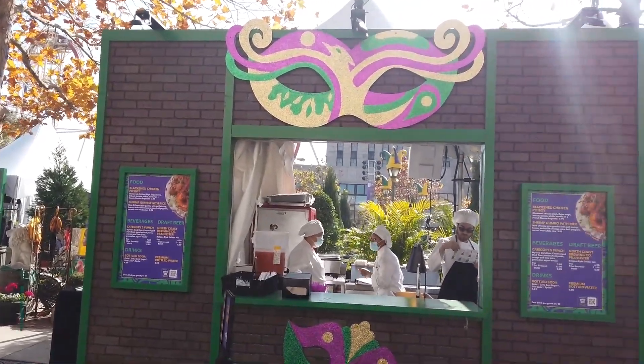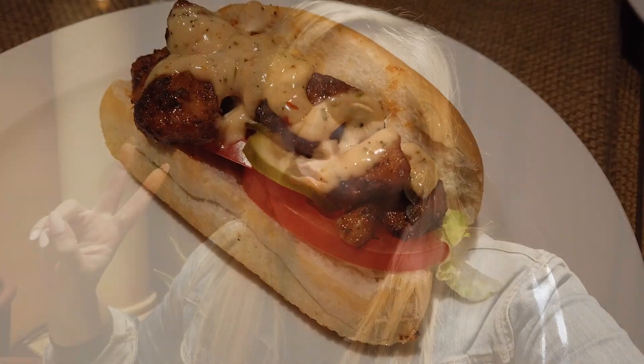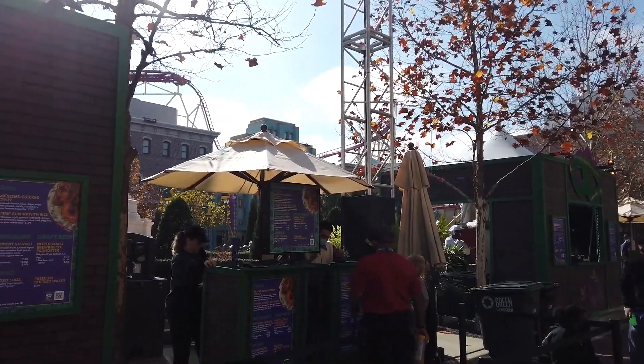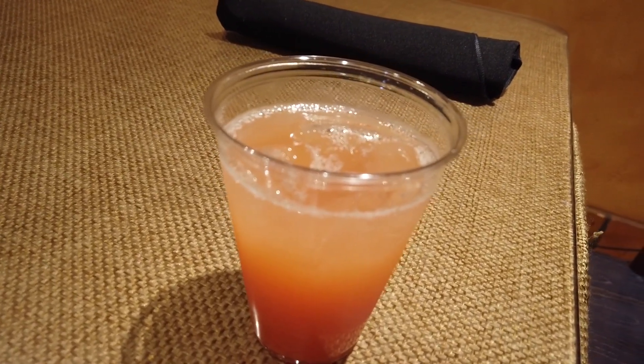Continuing with traditional New Orleans foods: there's gumbo and a blackened chicken po-boy — blackened chicken on a baguette with lettuce, tomato, pickles, and cajun mayo. The bread is not dry, the chicken has tons of flavor, and the cajun mayo is great — not spicy, very filling, definitely shareable. At several drink stands you can also get the Category Five Punch, their take on a hurricane: two kinds of dark rum, passion fruit puree, orange and lime juice, grenadine, and agave. It's definitely sweet — you can still taste the rum, with the strongest flavors being orange and rum.